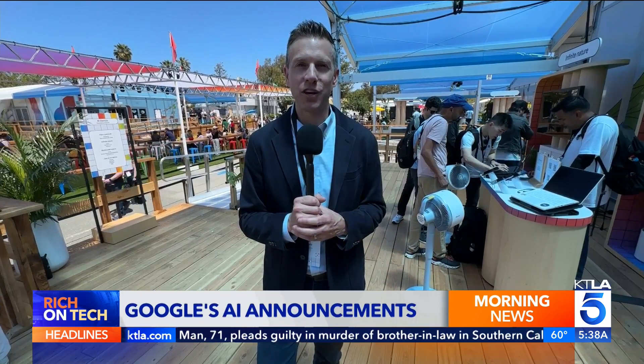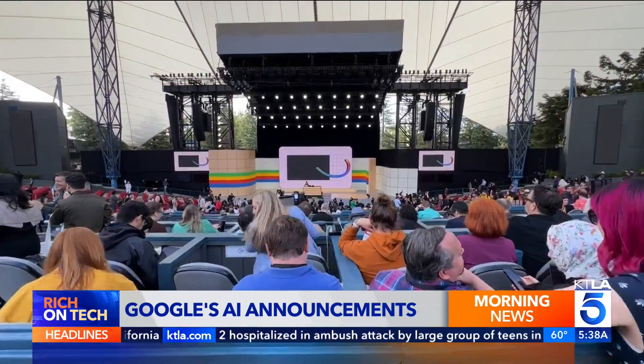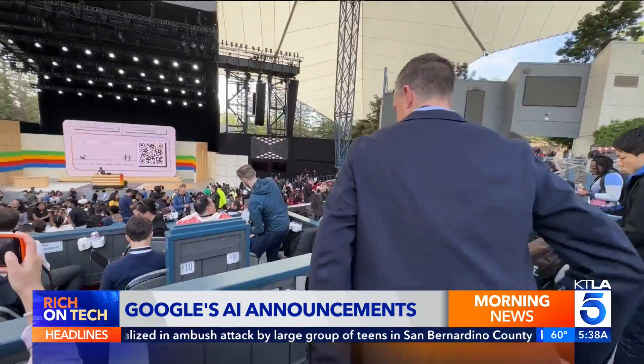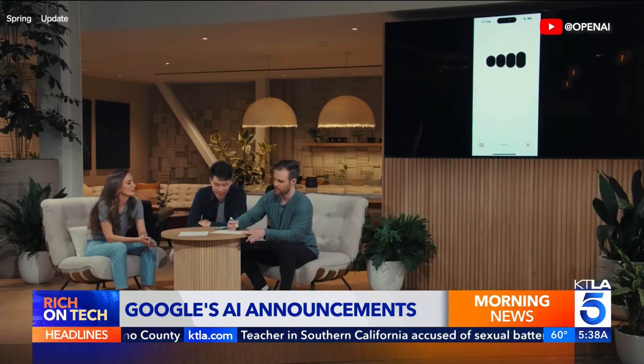At this year's Google I.O., there were no new hardware announcements. Instead, Google spent nearly two hours detailing all the ways they're building AI into their products, all in an effort to help you accomplish everyday tasks faster and easier. Google I.O. is where the company shows off what's next, and that's never been more important than right now because so many are turning to ChatGPT for AI.